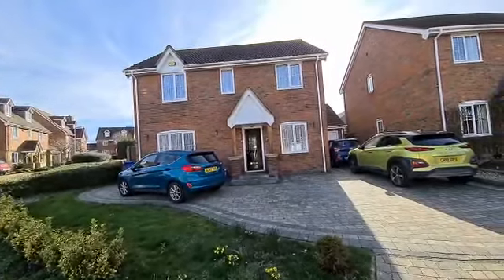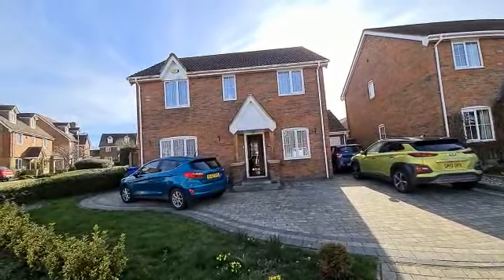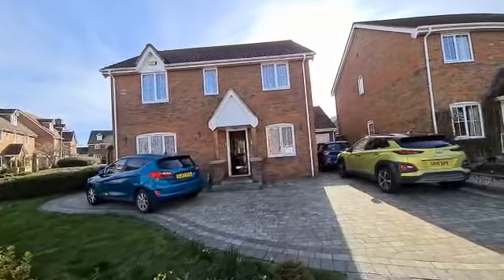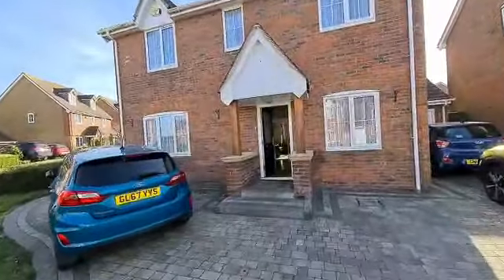Chris from Harrison's Homes here, outside number 50 Randall Way, which is a superb four bedroom detached house with a small extension onto the side and a larger than average rear garden. As you can see from the front, there's plenty of off-road parking for four to five cars, and you've got a garage there to the right hand side.